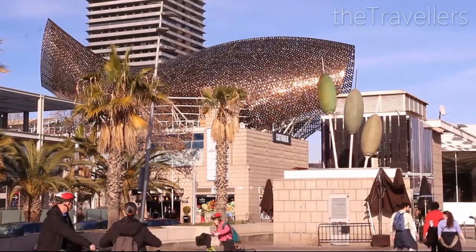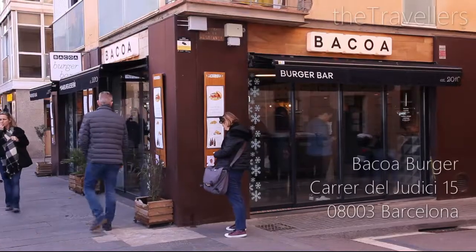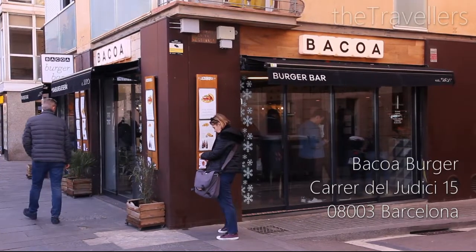The cool thing about Barcelona is that the city is coastal and the Barceloneta beach is only a few minutes away from the city center. We'd recommend a lunch break at Bakua Burger.